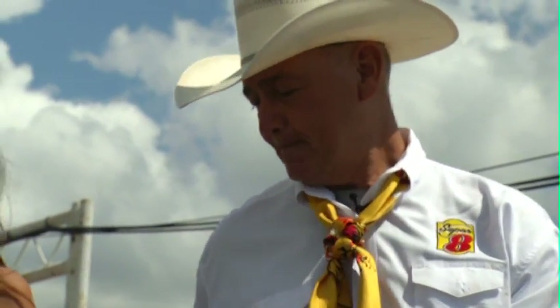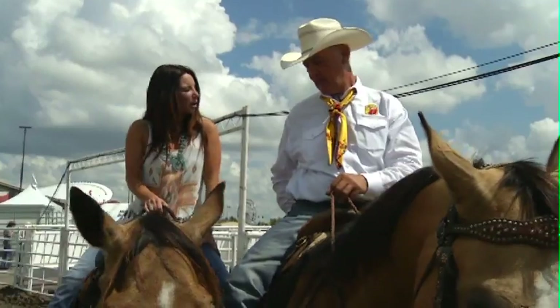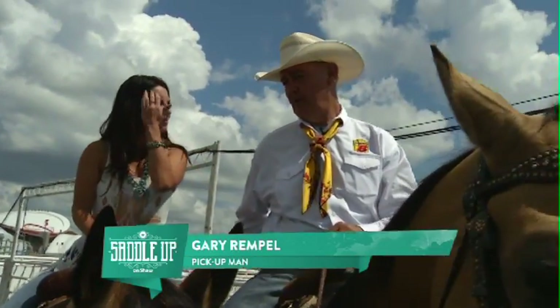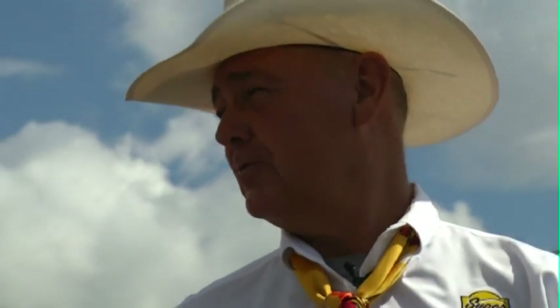Gary, you're here to explain a little bit more about what the pickup men do, but before we get started, you've got an extra helper out there this year. Yeah, Tyler Craft is helping us this year. For the first time in like 15, 20 years, we've got three guys out there, so it's interesting.